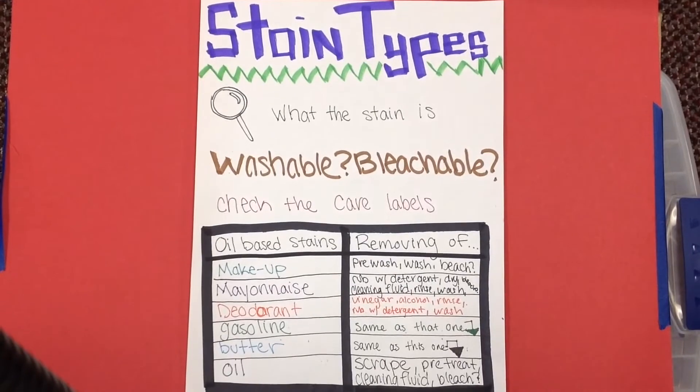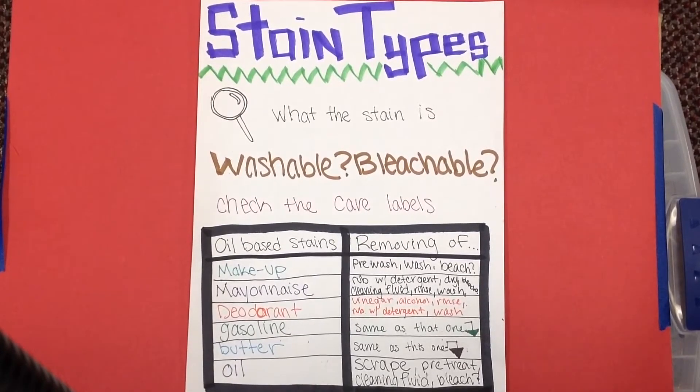First, identify what the stain is. Ask if it's washable or bleachable, and also check the care labels. These are some stains and how you can remove them.